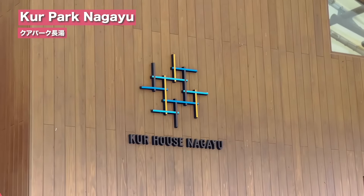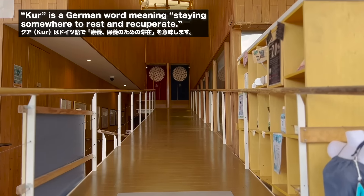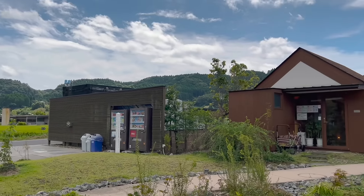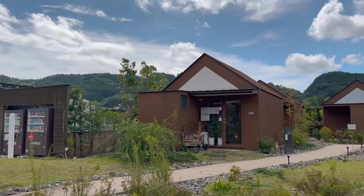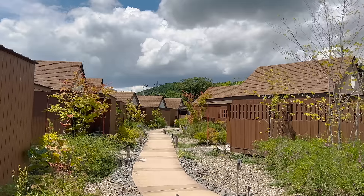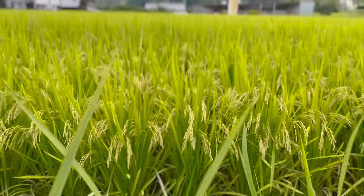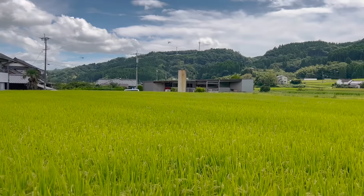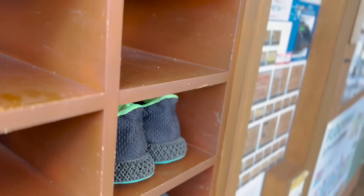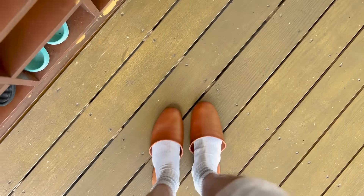This place is Kua Park. The thing about this place is they have everything for you. You want hot spring? Here you go. You want a place to stay? Here you go. You want a restaurant? Here you go. Let's get into each of it. Okay, let me change my shoes real quick. Here we go.